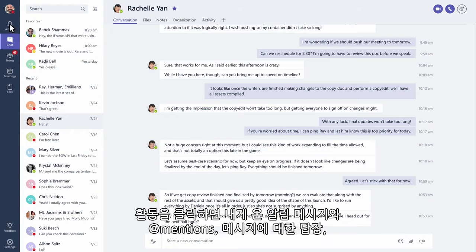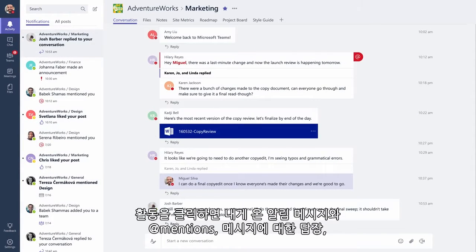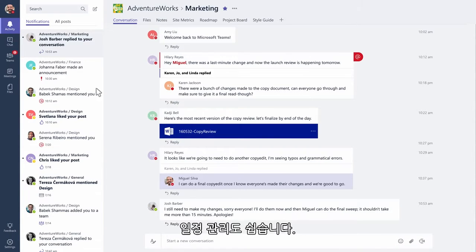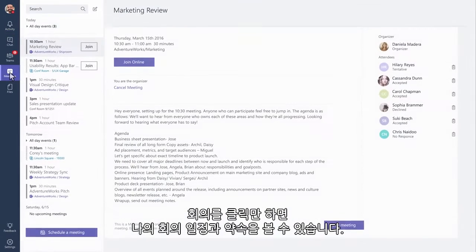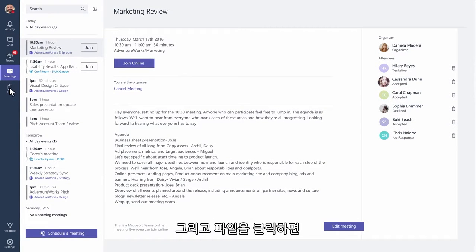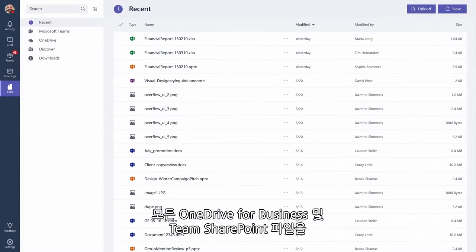Click activity to see all your notifications, at mentions, replies to your messages, and conversations you're part of. Staying on top of your schedule is easy — just click meetings to see your meetings and appointments. And when you click files, you'll see all your personal OneDrive for Business and Team SharePoint files in one place.